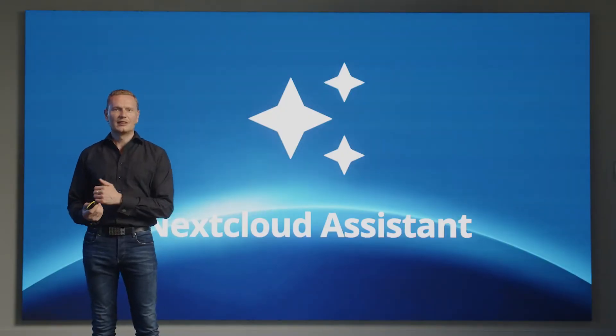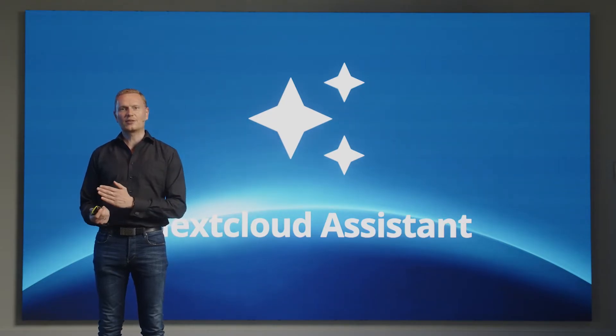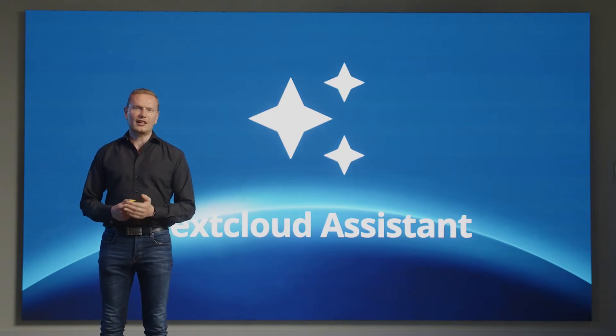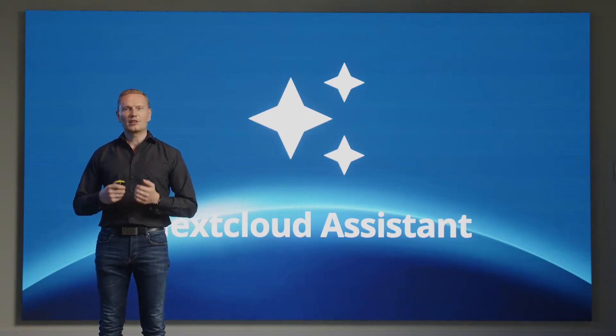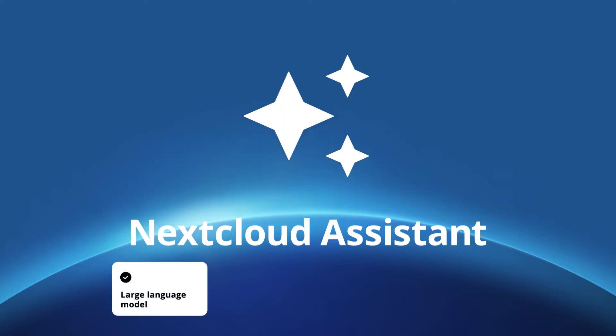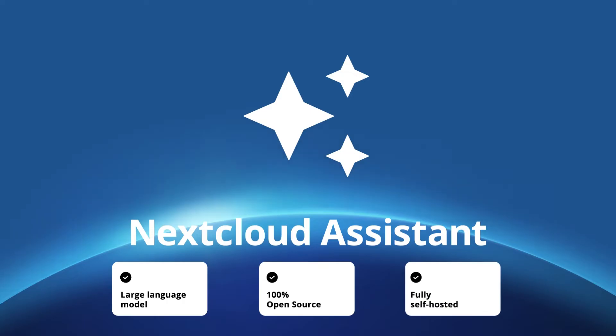Let's dive a little deeper into the Nextcloud Assistant. As of Hub 6, we introduced the Nextcloud Assistant — the industry-first AI assistant hosted completely on your own server. It's based on a large language model, it's 100% open source, and it can fully run on-premise, so no data is sent to third parties.